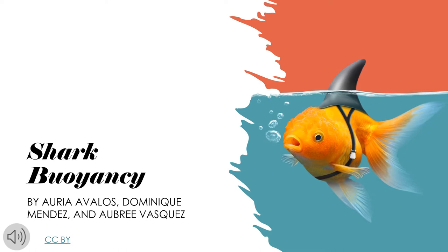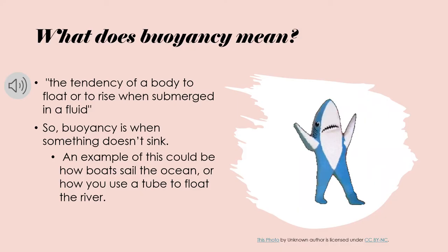Hey everyone, today we will be talking about shark buoyancy. In this presentation, you'll be hearing from Aria Avalos, Dominique Mendez, and Aubrey Vasquez.